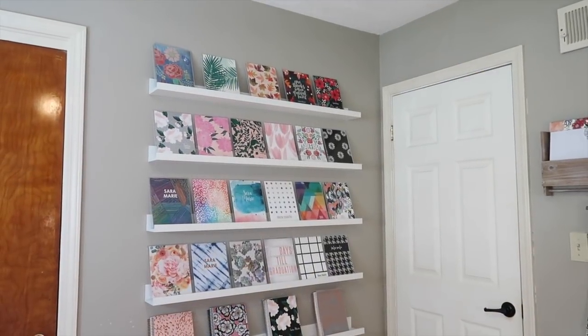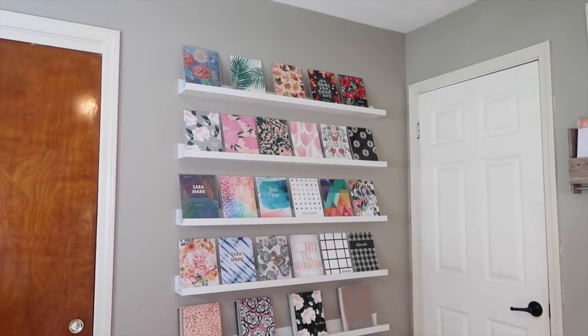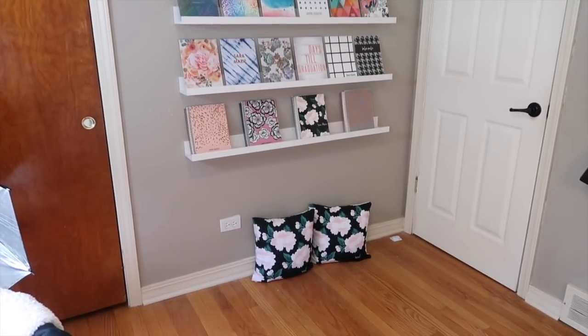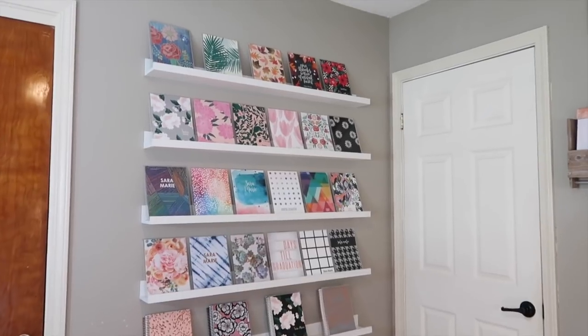I have just been painting so I'm not going to show you my face because I look like a mess, but I want to show you guys a quick little office tour just because I've made some changes and I thought it'd be fun to show you.